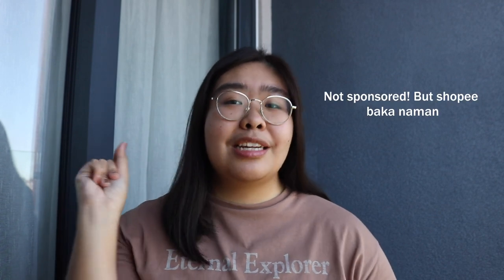So everything that I will be sharing with you guys is inside this cute transparent makeup bag that I got from Shopee for only 100 pesos. So if you're looking for a cute but really affordable makeup bag, Shopee is the key, girl.